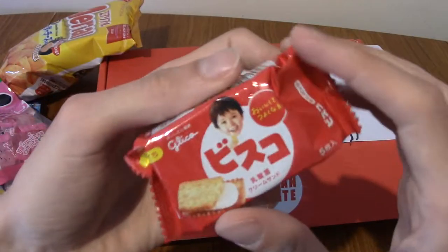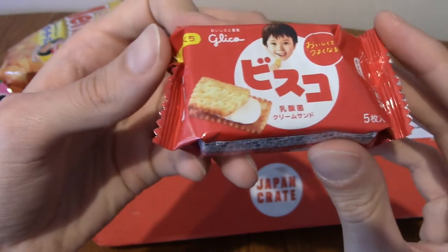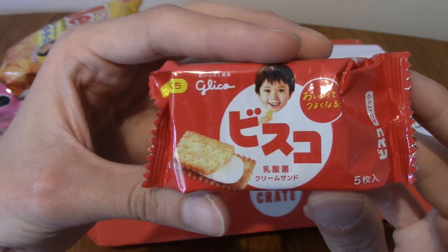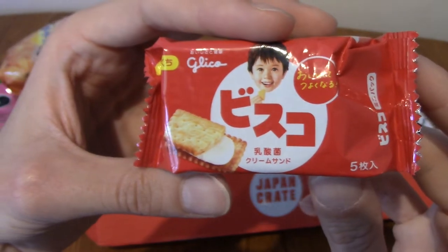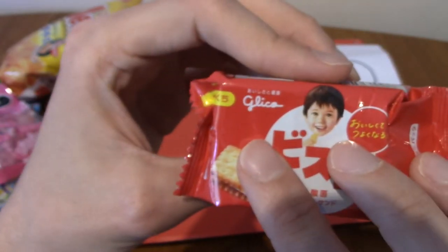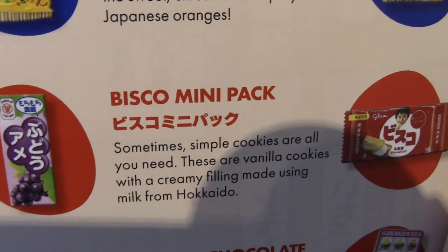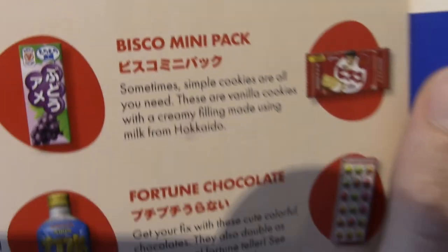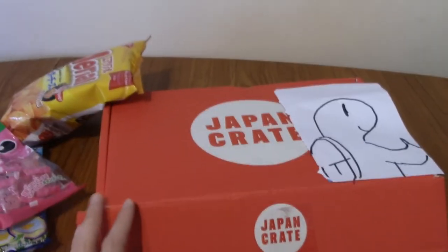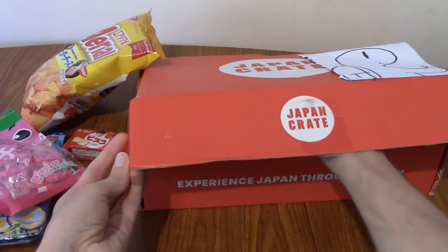Next we've got Bisco biscuits — I can't really tell what flavor it is, but there's a child just smiling on the package. This is a Bisco mini pack. They're kind of vanilla flavored biscuits with milk from Hokkaido, apparently, which is pretty cool.